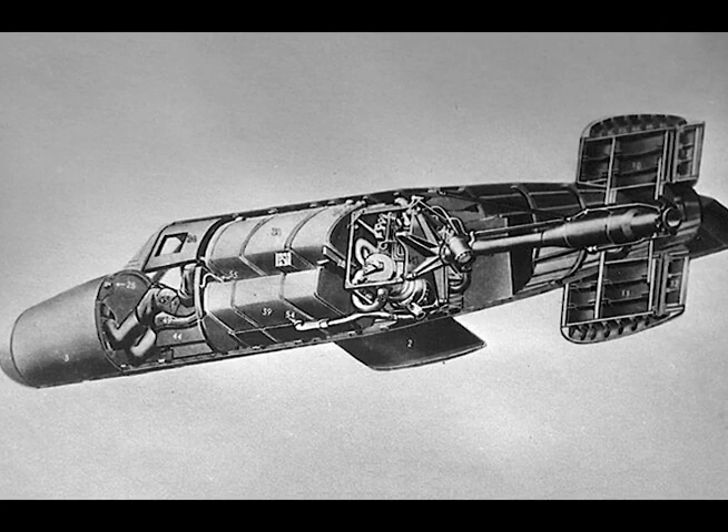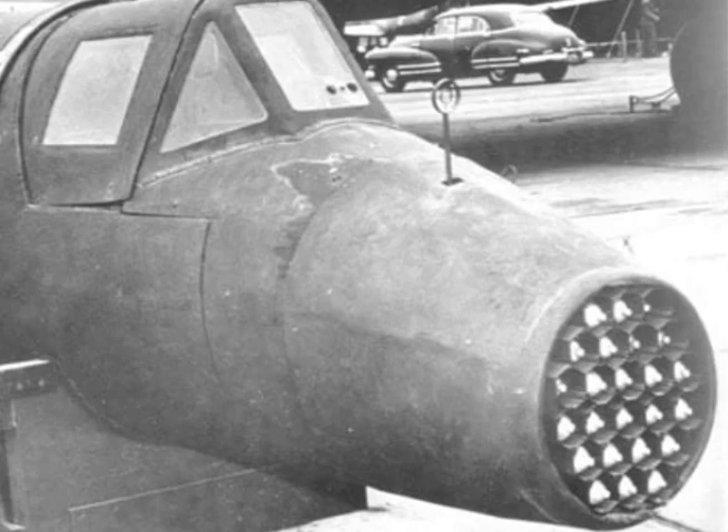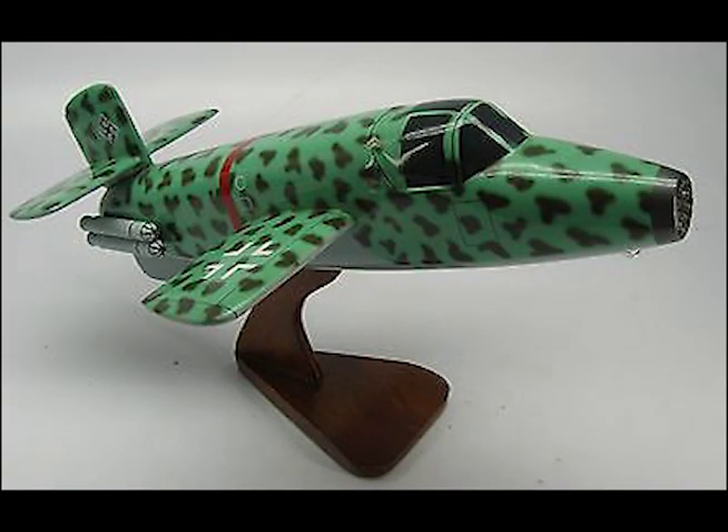Armament: approximately 33 R4M rockets, or two MK-108 guns. Power plant: HWK-109-509 bi-fuel rocket. Fuel: 96 gallons of T-stuff, 42 gallons of C-stuff.